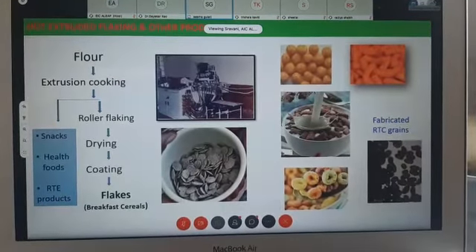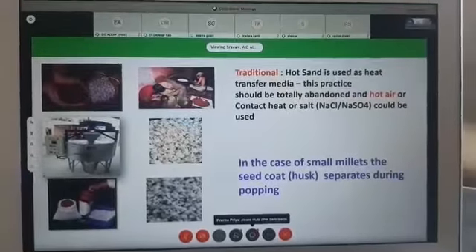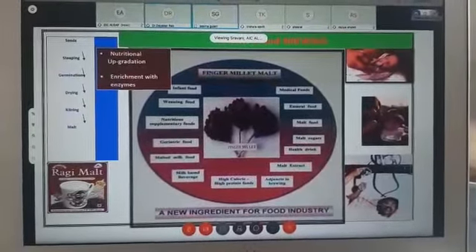Malting and brewing really is a form of nutrition upgradation. This is one of the technologies which can be used for weaning foods. Millet crackers is the latest thing that is coming up.